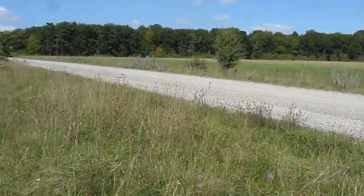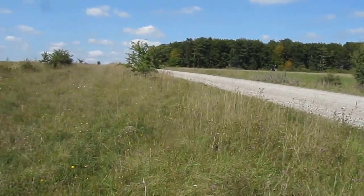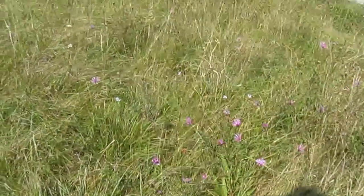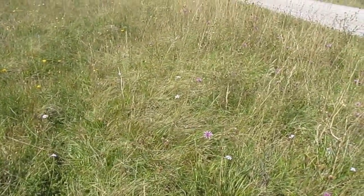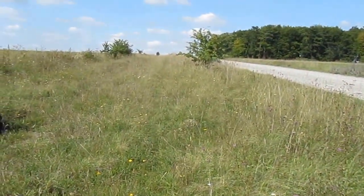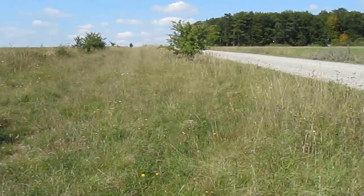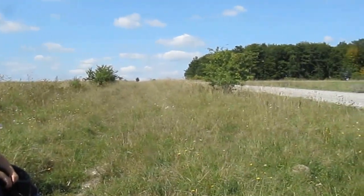I'm in the middle of Salisbury Plain. It's early September and I've come here to search for some fairly uncommon bumblebees and solitary bees, both of which are abundant here. You can see in the corner of the picture I've come with Stuart Roberts, who I'm going to talk to in a moment.